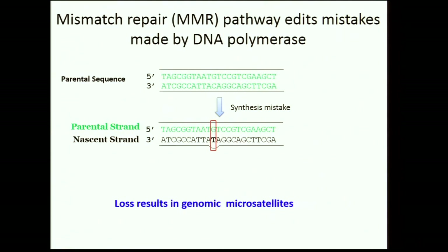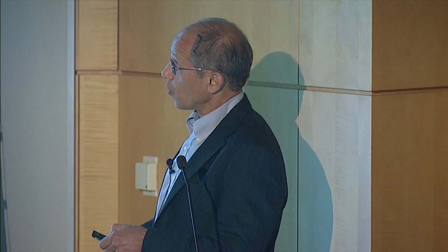Let me take you through some studies with mismatch repair. Mismatch repair is critical during replication: if there's a synthesis mistake, you must recognize it, cut back to a single strand, re-replicate, and repair—this normally happens very efficiently. If you can't recognize the lesion, you develop microsatellites over time, and cells with mismatch repair deficiency can be marked by microsatellite development. It was obvious that if we looked at hematopoietic stem cells, that would give us our clonal population.